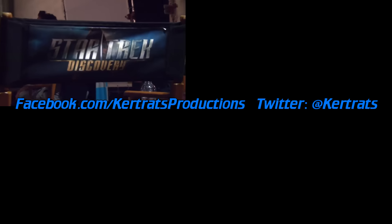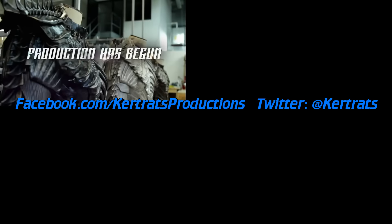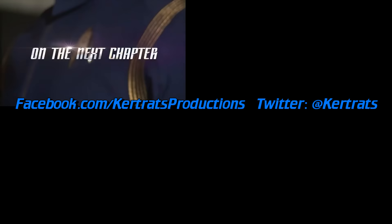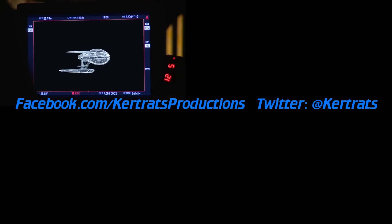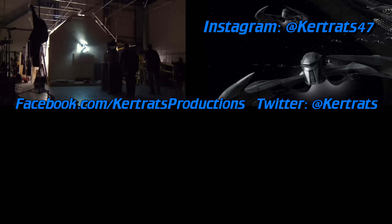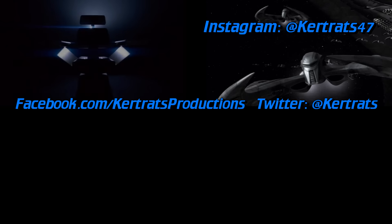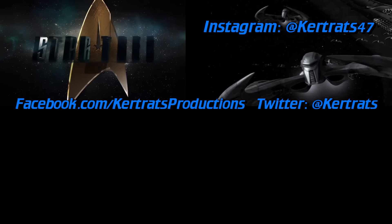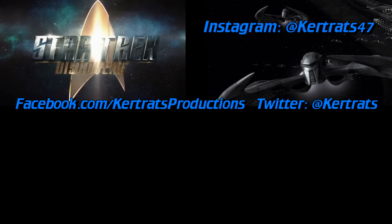Thank you so much for watching and I will have more from Star Trek Discovery as we learn it going forward. Be sure to follow us on Facebook and Twitter and follow along on Instagram at KurtRatz47. I've got some pictures up there of my ongoing model building — I'm currently building the Cylon Raider from the new Battlestar Galactica, so if you'd like, follow me on Instagram and check that out.